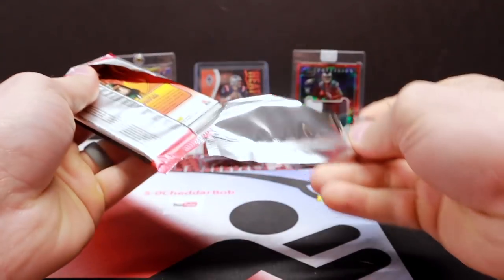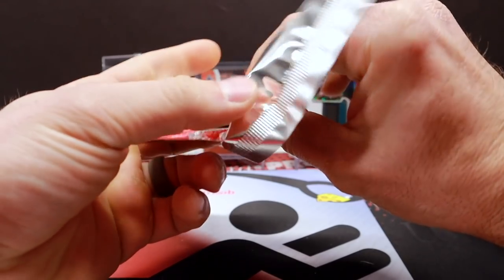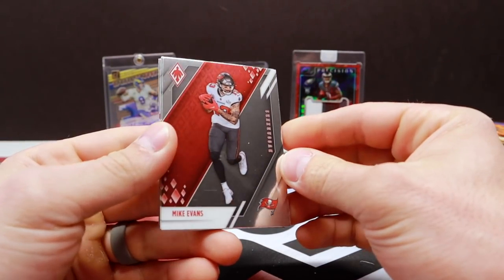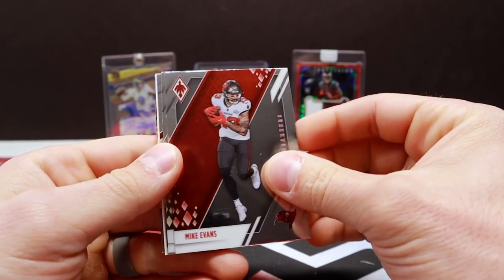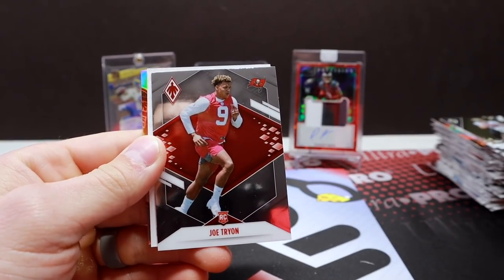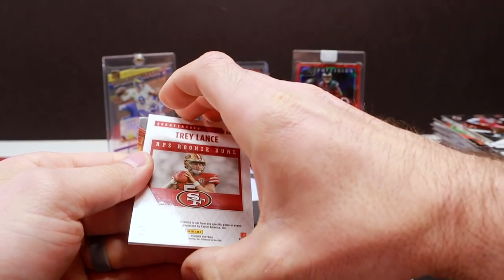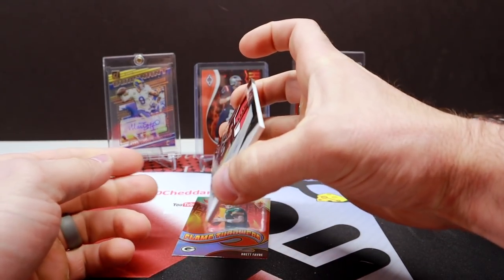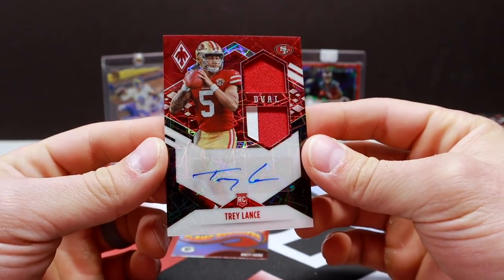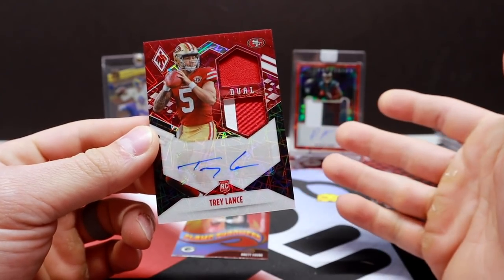This pack should have an RPA — it is thick. No matter who it is, you're going to get a look at how good the RPAs look out of this product. Mike Evans, Drew Brees, Joe Tryon, and — quarterback — Trey Lance. No way. What a box. A ridiculous box. Oh my goodness, this stuff is insane.